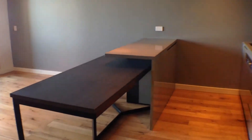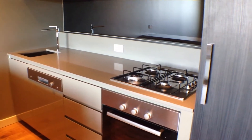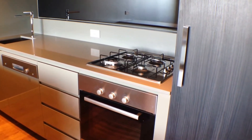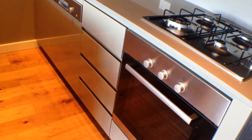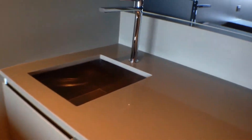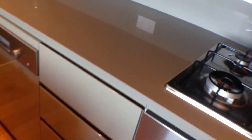Moving into the apartment now, into the open plan kitchen and living area, all fitted with Bosch appliances, including an integrated Bosch dishwasher with stainless steel fittings.